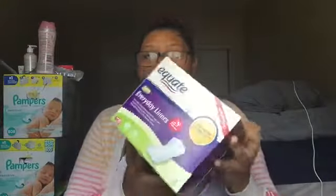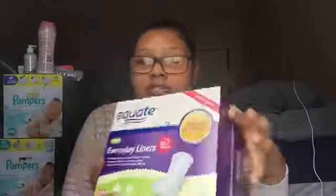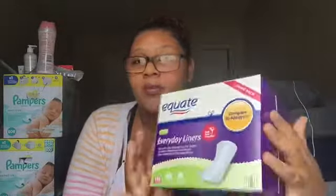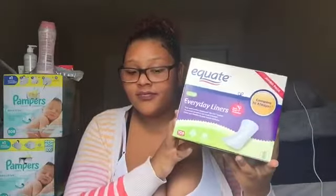First off, I got Equate long everyday liners. I think they're like three dollars and some change. Ladies, always keep and use panty liners — always wear panty liners and don't leave them on all day. Remember to change them every time you go to the bathroom. I feel like this is a necessity for women. I cannot go without panty liners.